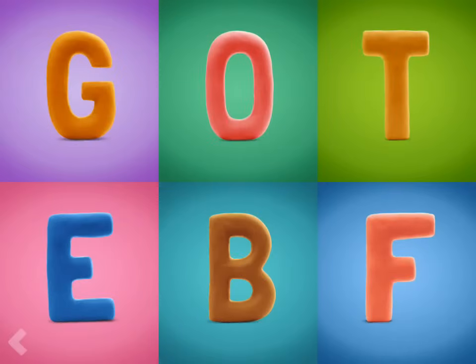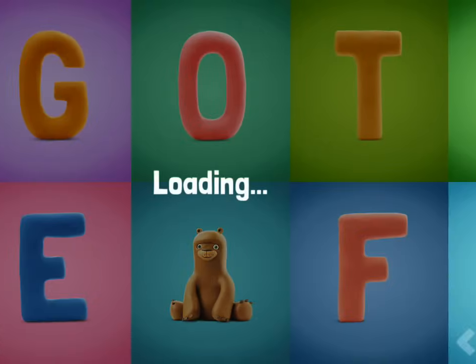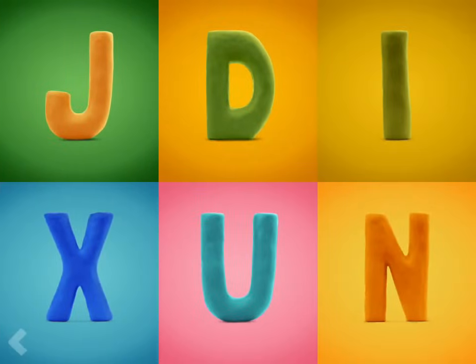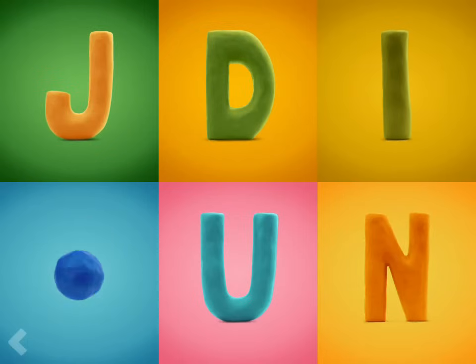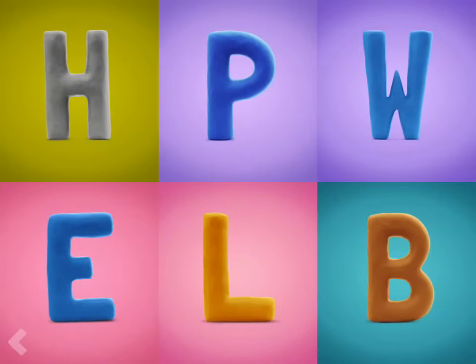Now show where the letter B is. You're doing fantastic! Now show where the letter X is. Find the letter E.